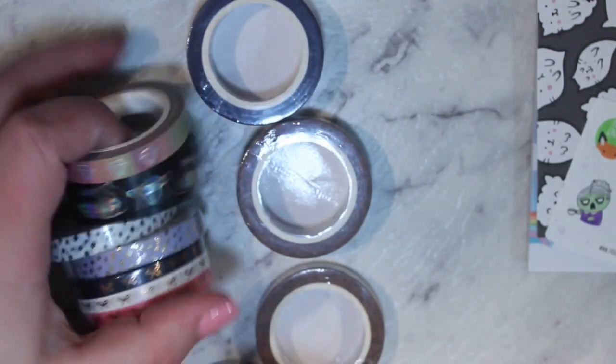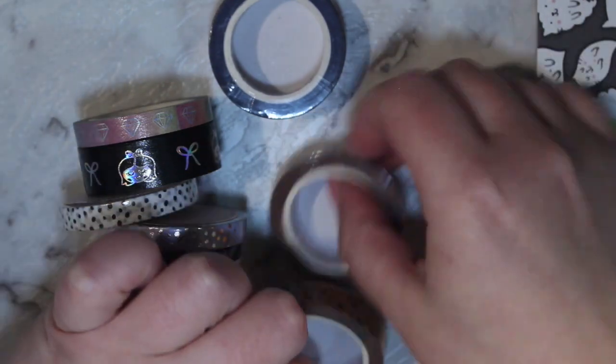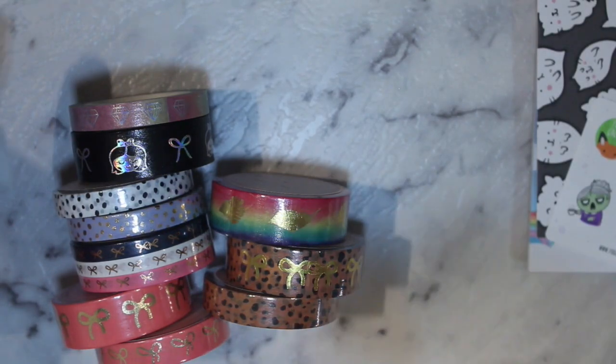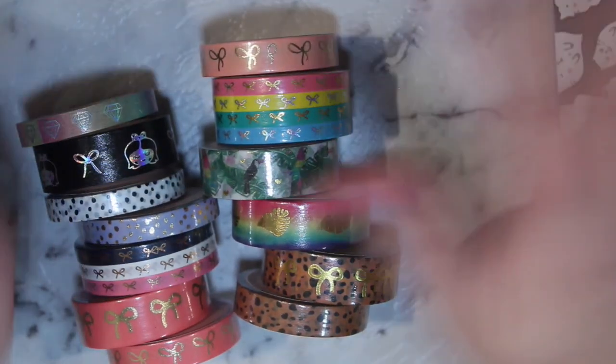Alright guys, that is everything — that is my US Piratebox haul plus sneaky Australian bits and pieces, which was mainly Fox and Cactus. I can't be bothered dragging it all back in because it'll be a hot mess to clean up. Thank you guys so much for watching. Please don't forget to like, subscribe, leave a comment, and follow me so you get more videos. I do try and put out at least one video a week — sometimes two, sometimes three if you're really lucky. I'm not really into the whole vlogging thing. Anyway, I'm rambling — bye guys!